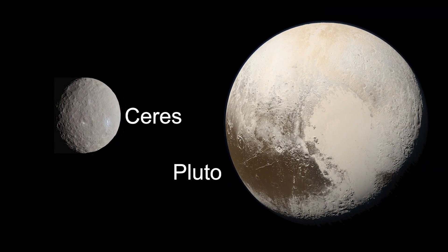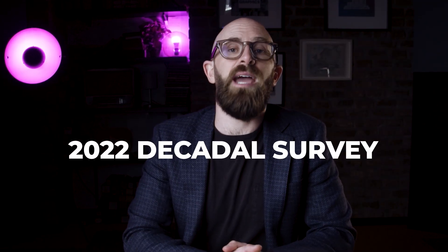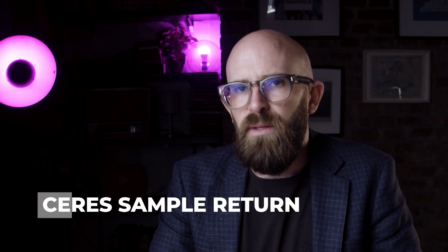We should be clear that 'big' is a relative term here. While Ceres is a towering presence within the asteroid belt, it's more of a shrimp of the solar system compared to other planets — even tiny Pluto is around 14 times more massive. But rather than dwelling on the basic details, what we want to focus on today are the reasons why NASA should consider going back for another visit. When the 2022 Decadal Survey dropped, showing what planetary scientists thought should be NASA's priorities for the next 10 years, Ceres sample return was one of the missions highlighted.